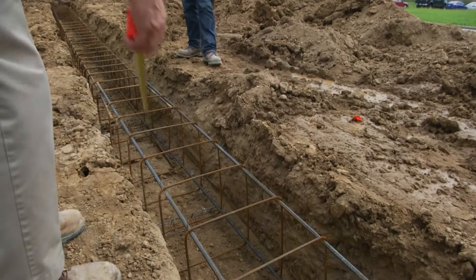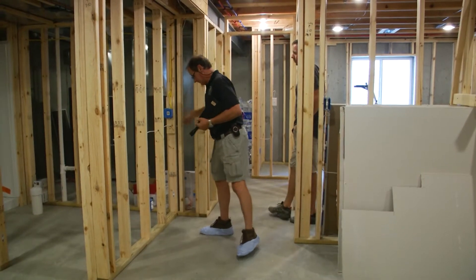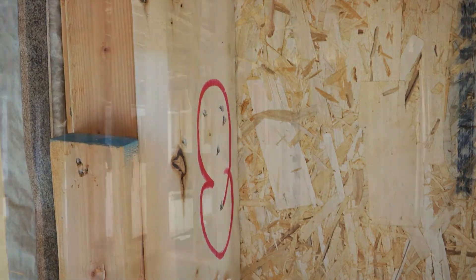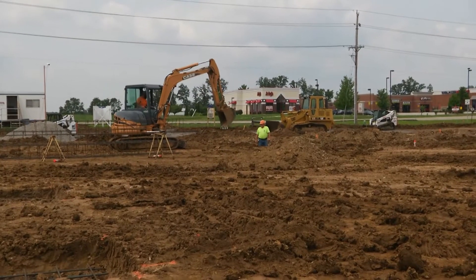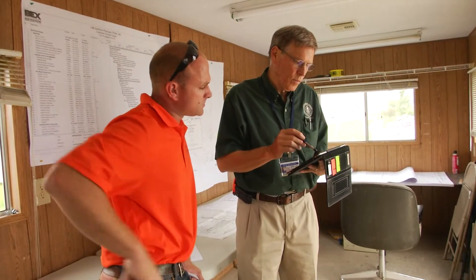From the home you live in, to the schools your children attend, to the stores you shop in, our inspectors are there to ensure that all of that is built safely and to code. Under their watchful eyes, mistakes that could cost a homeowner thousands of dollars in future repairs are caught and rectified, ensuring the home you buy is worth the purchase price. They also oversee multiple stages of construction in commercial and industrial buildings, which guarantees the safety of our community.